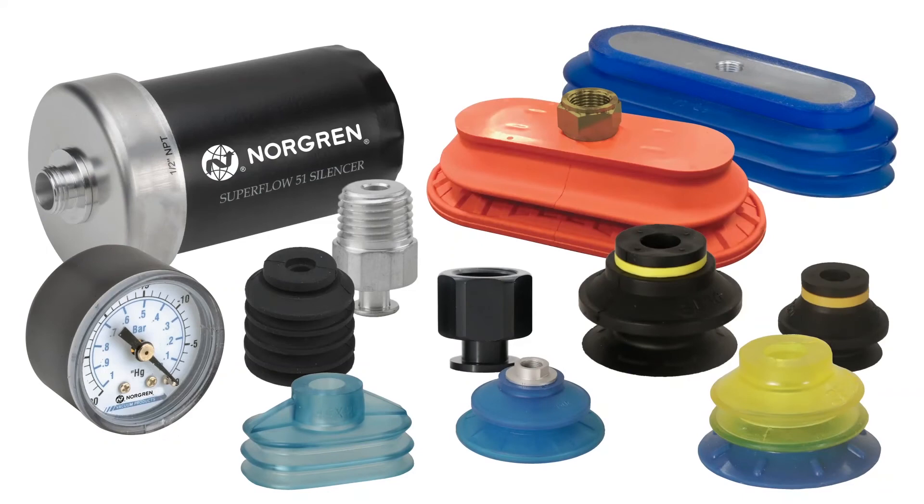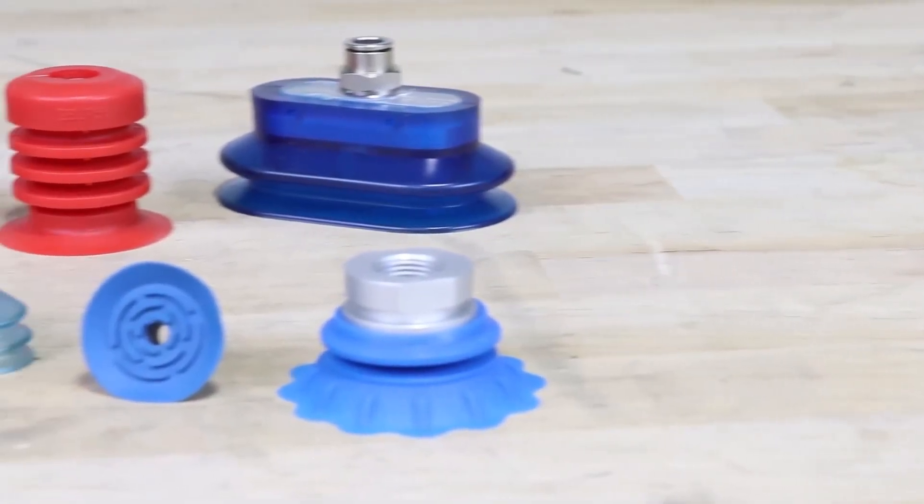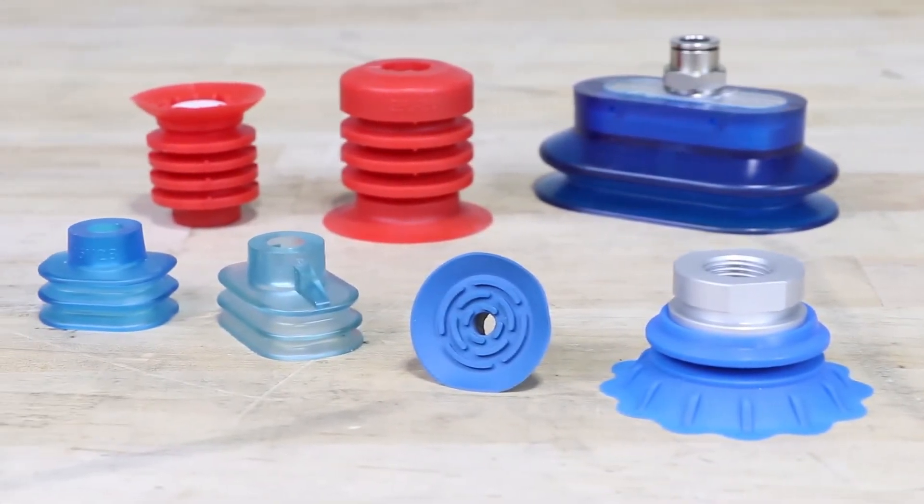Don't forget to accessorize your vacuum generator with the right vacuum cup and fittings. We offer various cup styles, materials, and sizes, even our specialty cups which are designed for very unique applications.